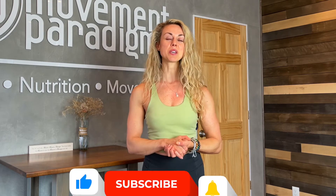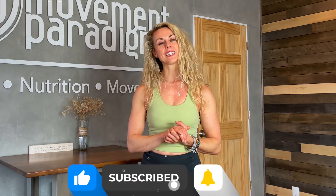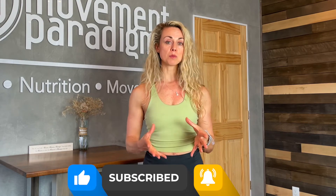If this was helpful, please give it a like, give it a share, and make sure you subscribe to our YouTube channel, The Movement Paradigm, for weekly tips on mindset, nutrition, and movement.